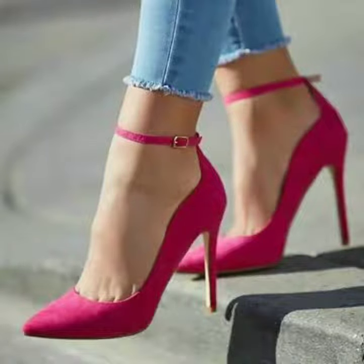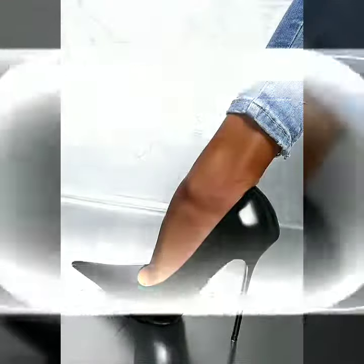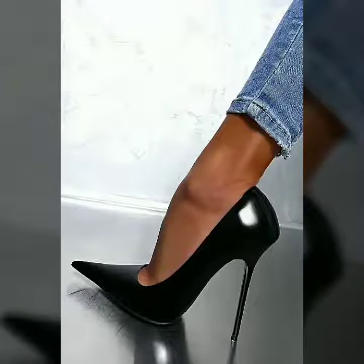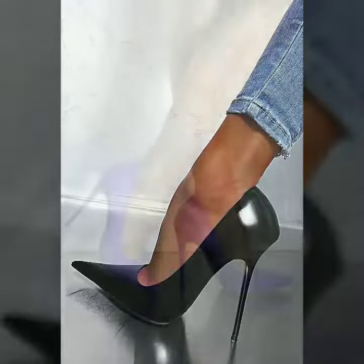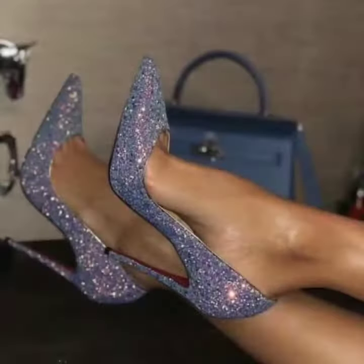After clicking the bell icon you will get notifications of all my videos and you will never miss any collection from my channel. Now I will tell you the websites from where you can buy these shoes online.